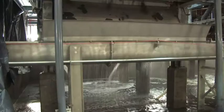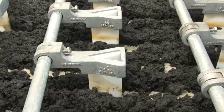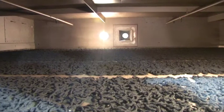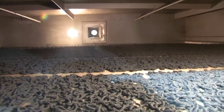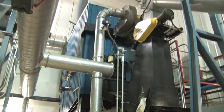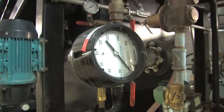Biosolids produced by the facility are first dewatered with belt filter presses. A biosolid wet cake is created, which is transferred to a belt dryer and heated until it is approximately 95% dry, resulting in Class A biosolids. These biosolids are then burned in a traveling grate incinerator to recover heat energy. The incinerator is the key component in reducing the biosolids to 5% of their original volume.